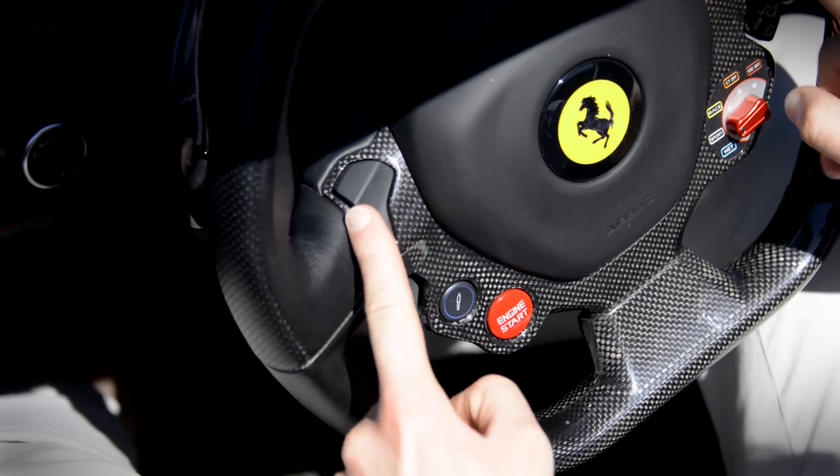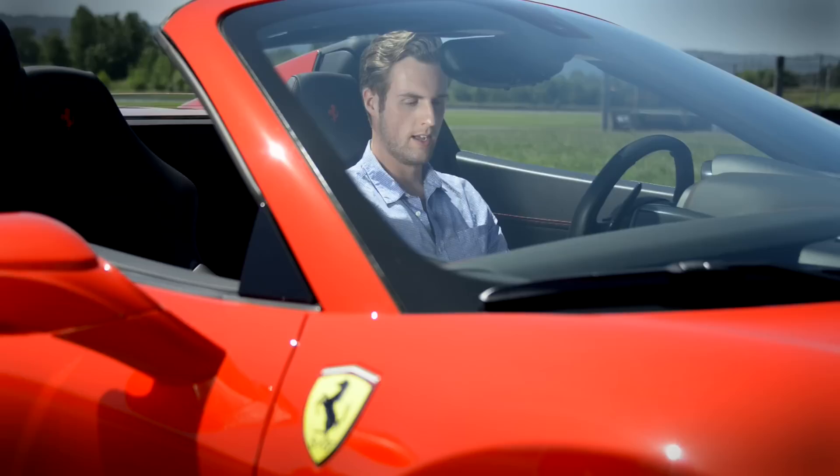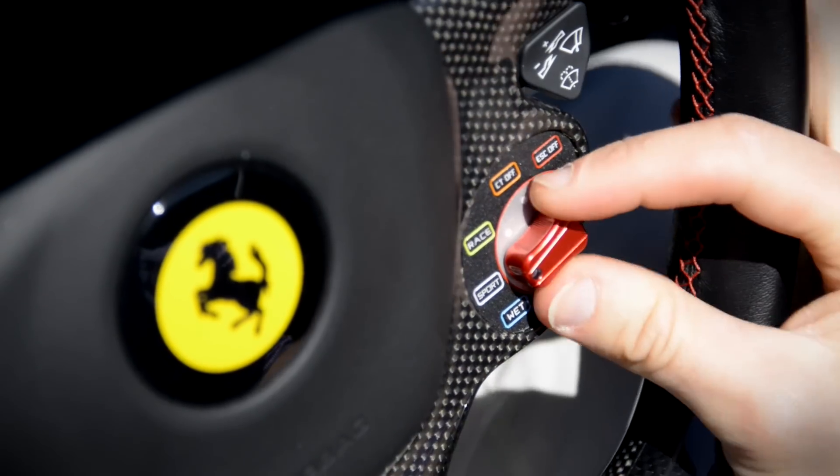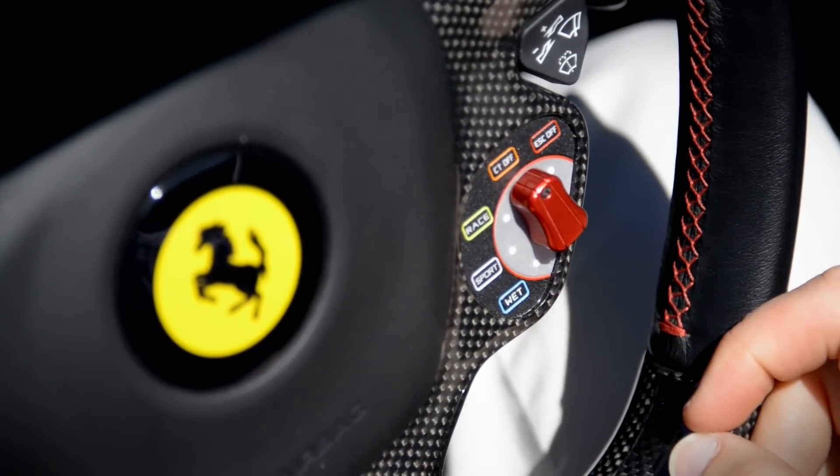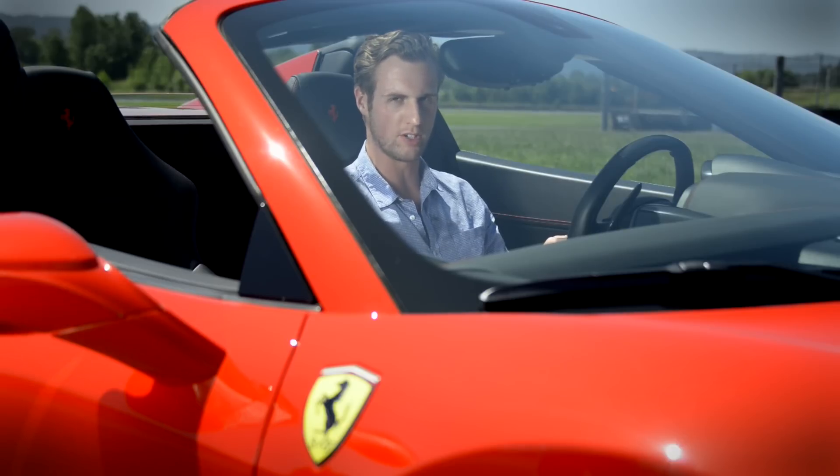Horns, turn signals, lights, wipers, start button. And this switch down here, with every click, turns up suspension stiffness and ratchets down the intervention of the traction control. It's not to be used by the faint of heart, which is why I will not be touching it.